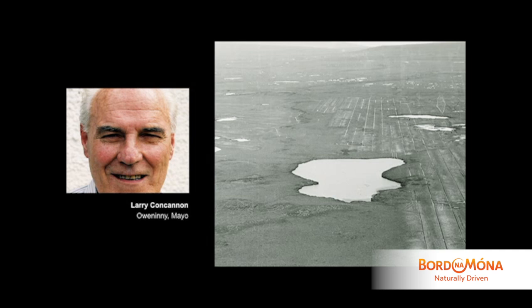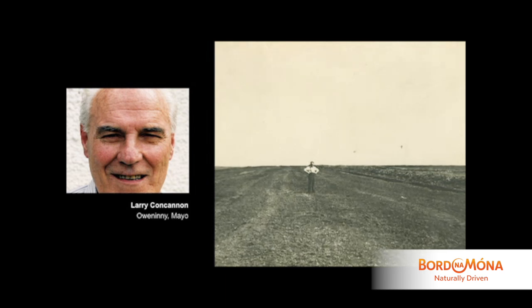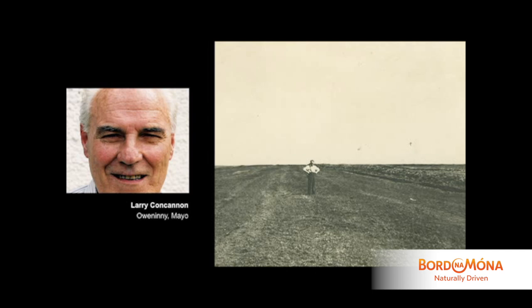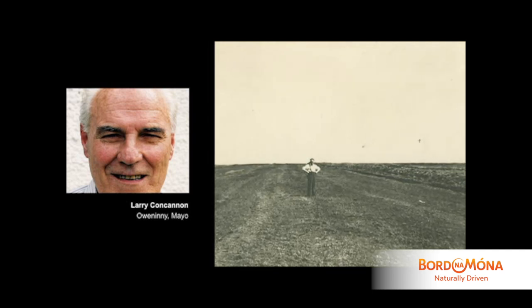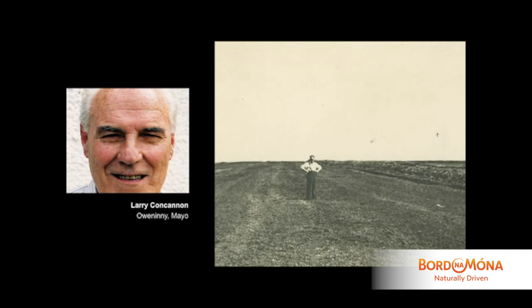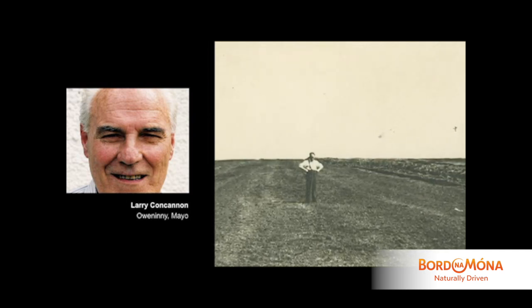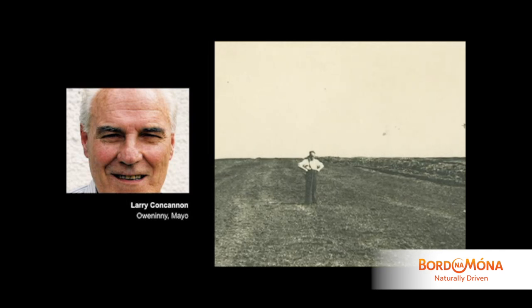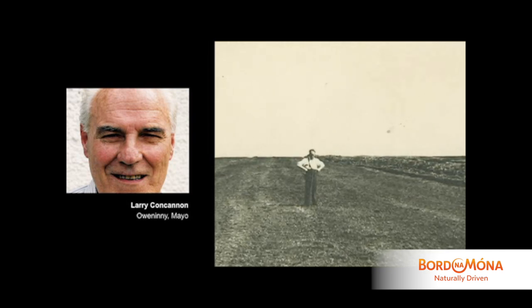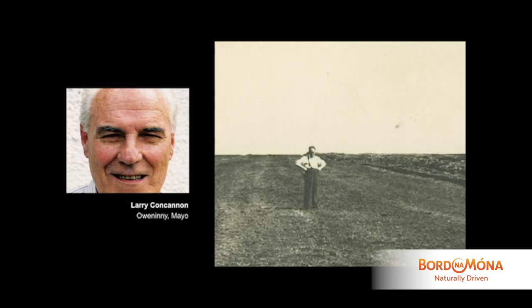Really what they were after was the gradients. The gradient had to be suitable enough for mechanisation, for machines. The other thing was the peat resource — the depth of peat — which was very difficult because even though it looked flat, there were underlying ridges underneath. Where it looked good on the surface, there were very shallow depths, maybe four or five feet, and that was no good at all — that had to be eliminated.